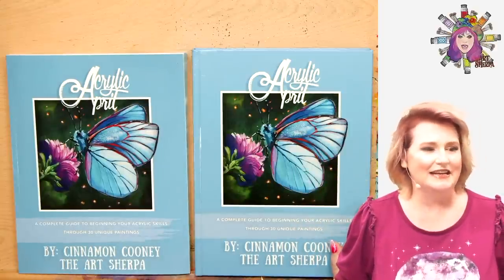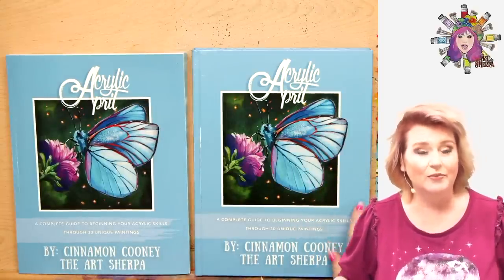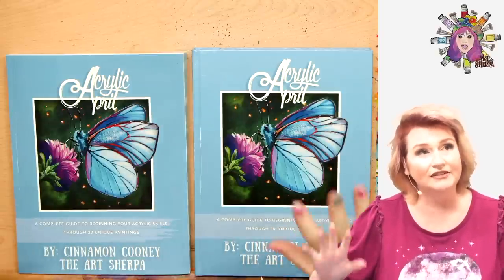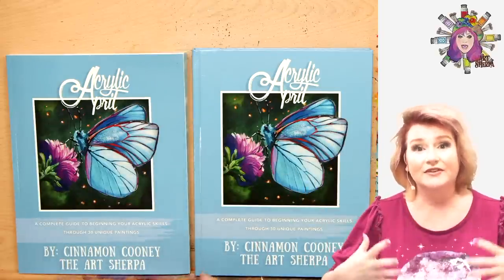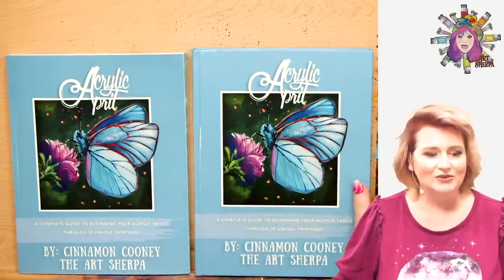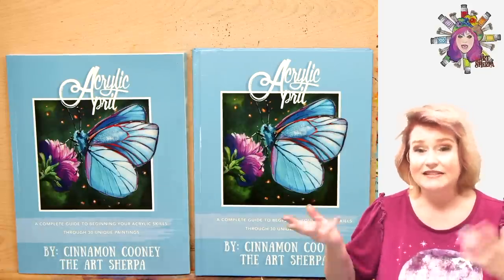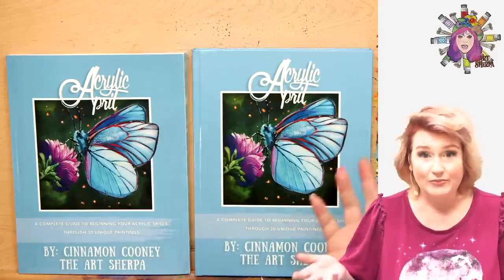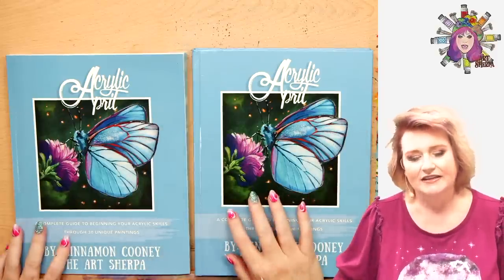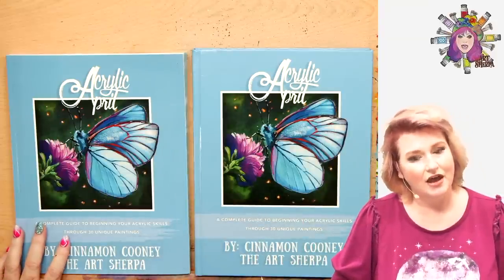So in 2019, I decided to create a daily painting challenge called Acrylic April, where we paint together every single day for 30 days — 30 different small paintings. I kind of created this idea off the top of my head because people were always asking me, how do I get better at painting? And I'm like, how you get better at painting is to paint a little bit every day. Daily painting was really transformative for me, and so I thought I will share that with you.